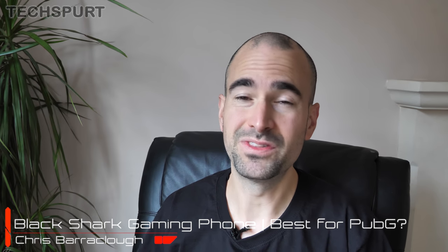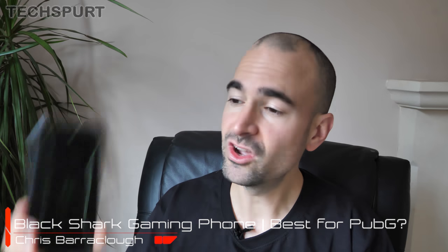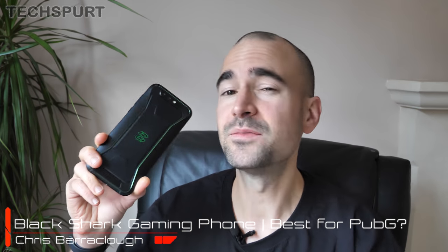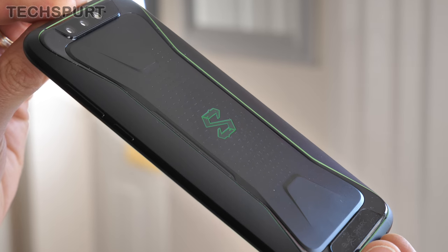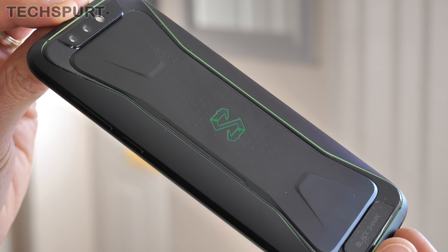Gaming smartphones are all the rage right now, and Xiaomi-backed company Black Shark is the latest manufacturer to launch an Android mobile aimed at twitchy-thumbed game fans. Black Shark's new phone, imaginatively called the Black Shark, is surprisingly affordable despite its premium specs.